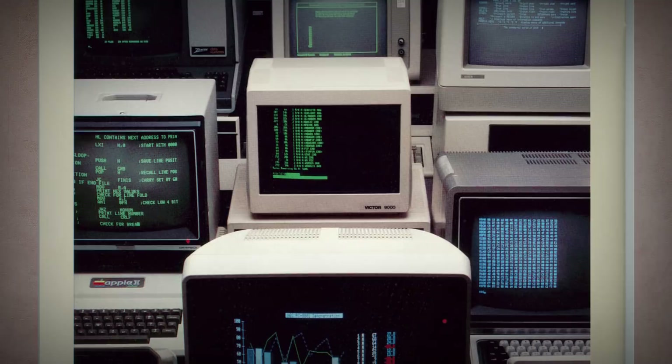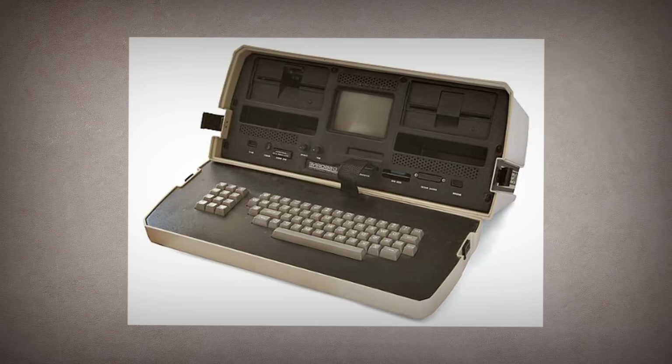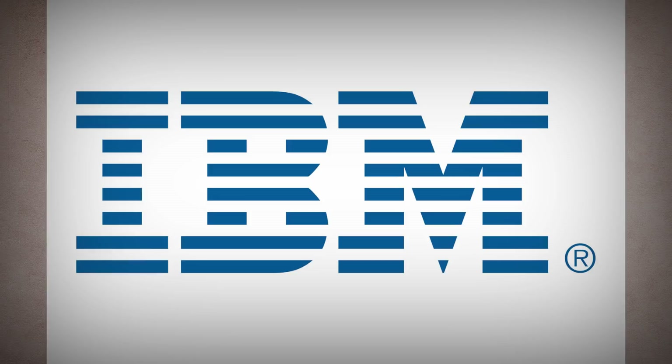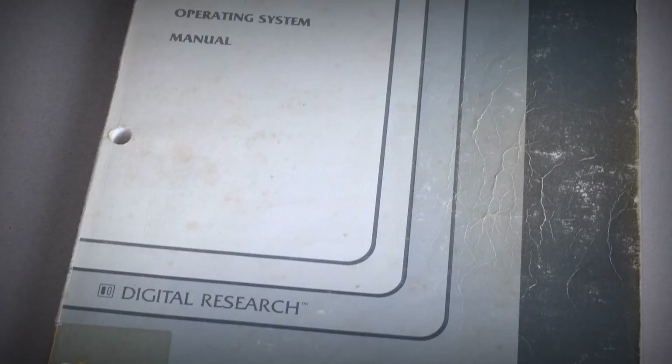CPM was even used in engineering data analysis hardware and roadway traffic counters for a company called Traffodata. And every time a new personal computer came out, it was a good bet that it would support CPM — until this company called IBM came along and announced they were venturing out of the mainframe and business machine market and entering the personal computer market. Naturally, CPM was the obvious choice for their computer, since it was proven, well-documented, and was the market leader by far.